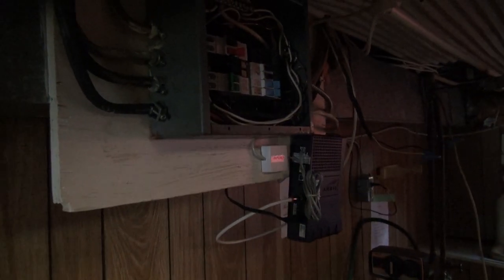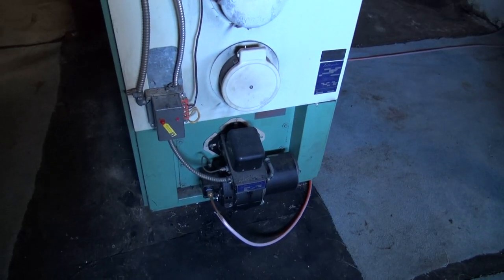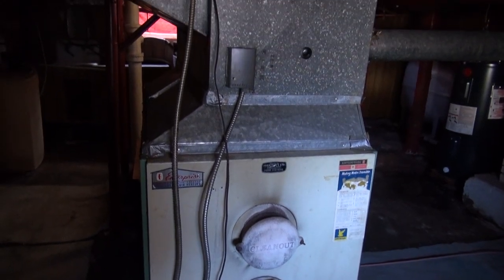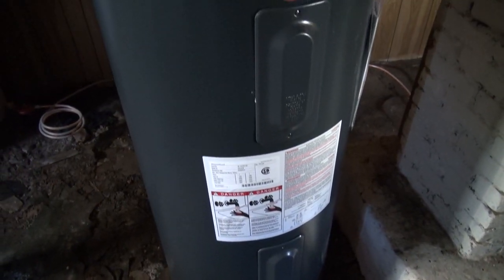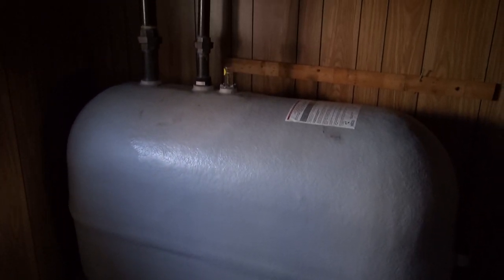Not a lot of light down here. We've got an electrical panel, some sort of water treatment system, a sink, and a washer and dryer. Here's just a quick view of the oil-fired forced air furnace. This would be a newer electric-fired hot water heater. According to the vendor's lawyer, we have a brand new fiberglass oil tank.